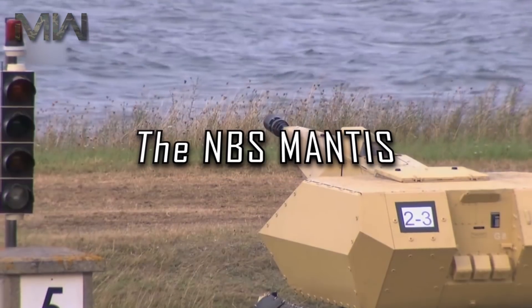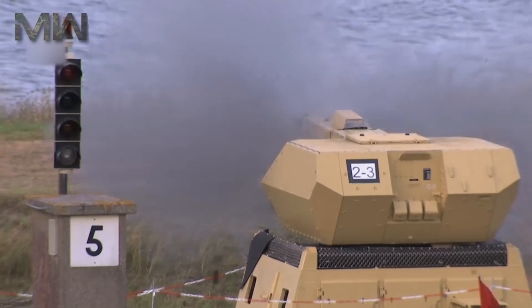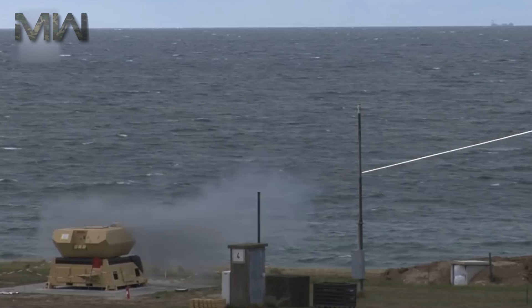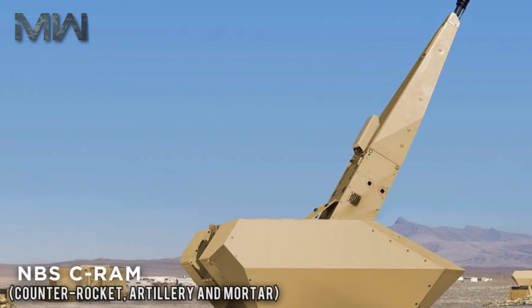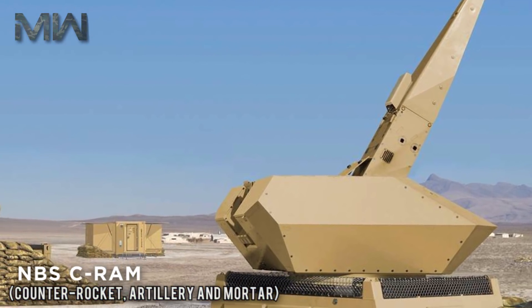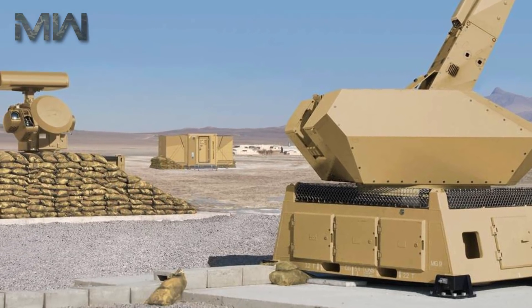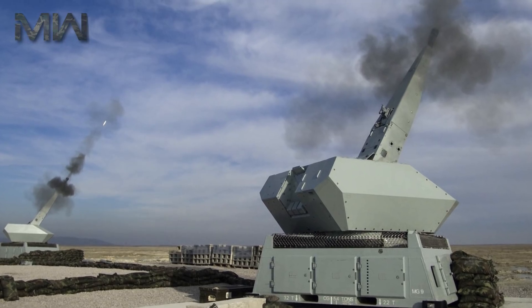Today we are talking about the NBS Mantis. The Mantis is a very short range air defense protection system developed for protecting the forward operating bases of the German Army in Afghanistan. Formerly known as NBS C-RAM, or Counter Rocket Artillery and Mortar, the 35mm fully automated air defense system was developed by Rheinmetall Air Defense for the German Bundeswehr.